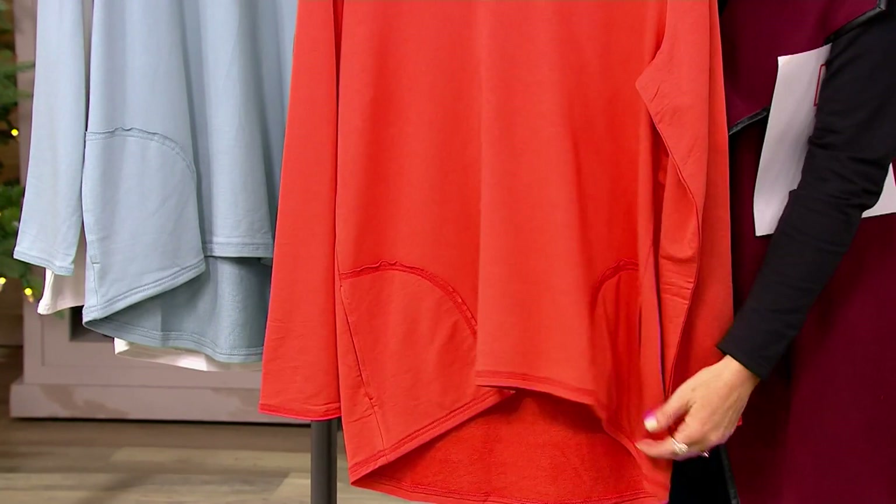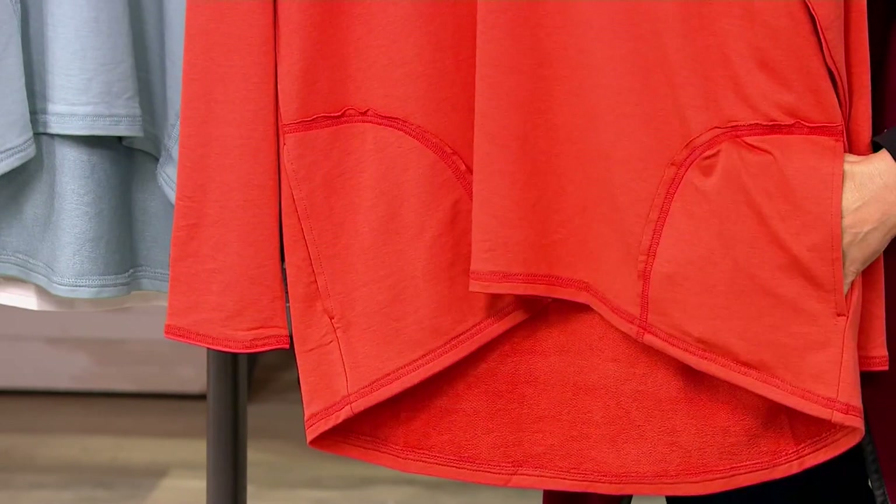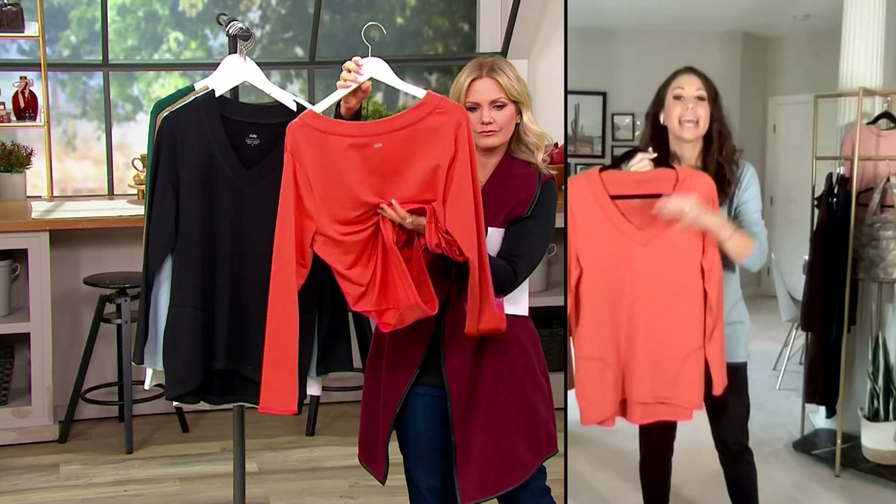You're showing us that raw edge detail — those are the things that make it athleisure. It has a little nod to sportiness. But then you see how it drapes, with that high-low at the bottom. It's draped with shape. It's got the V-neck. Could you wear this with just leggings out and about, athleisure style?